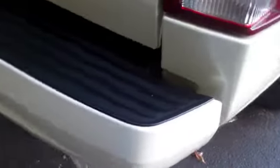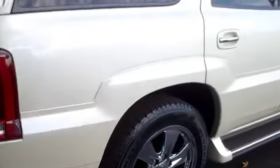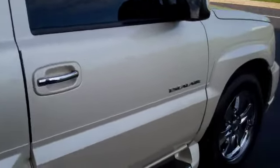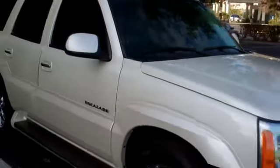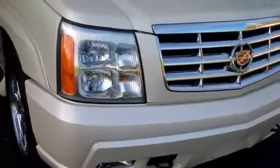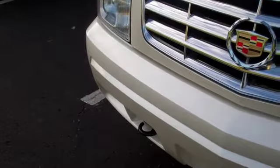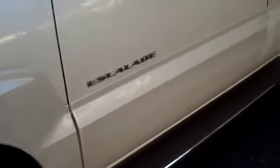No issues there. It does have the backup sensor here when you're in reverse. Let me give you a shot from this angle. I'll show you the front grill and the front bumper — very good shape, no issues there, no dings or dents, no bug chips or anything on the front. It's about as clean as you're going to find one.